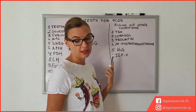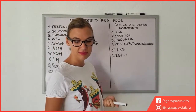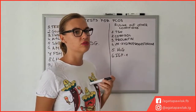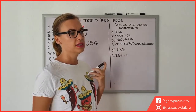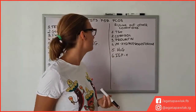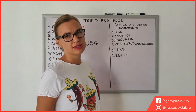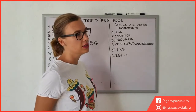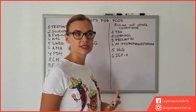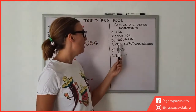Next is prolactin, to rule out elevated prolactin — hyperprolactinemia. I actually used to have elevated prolactin levels at one point. It can block your ovulation and your periods, because elevated prolactin levels are very common in women during pregnancy. So if you have too-high prolactin levels, your body essentially thinks you're pregnant. If your prolactin levels are very high, you can even start producing milk.